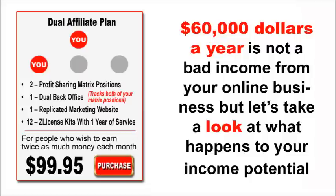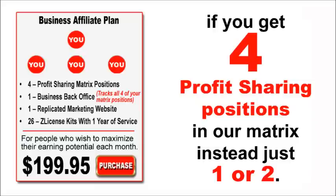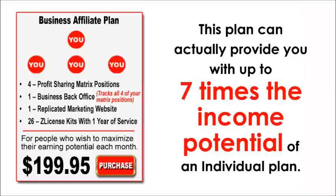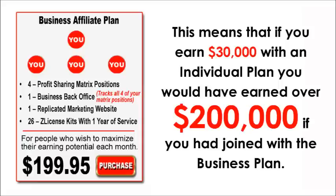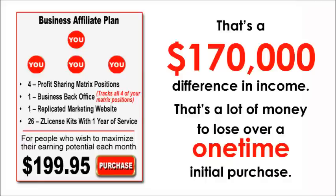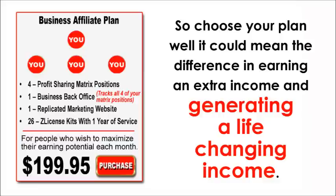$60,000 a year is not a bad income from your online business, but let's take a look at what happens to your income potential if you get four profit sharing positions in our matrix, instead of just one or two. Our $199.95 business plan comes with 26 Z-licensed sleeves and allows you to make the most money. This plan can actually provide you with up to 7 times the income potential of an individual plan, meaning if you earn $30,000 with an individual plan, you would have earned over $200,000 with the business plan. That's a $170,000 difference — a lot of money to lose over a one-time initial purchase. So choose your plan well. It could mean the difference in earning an extra income and generating a life-changing income.